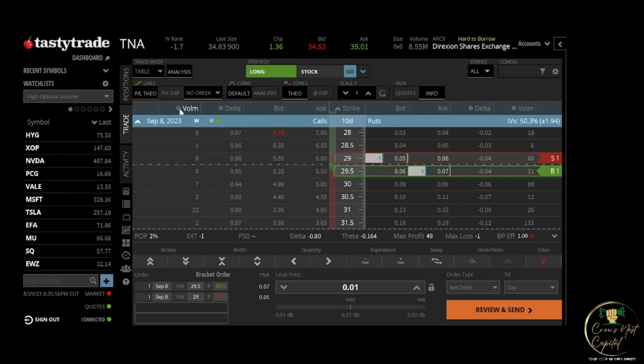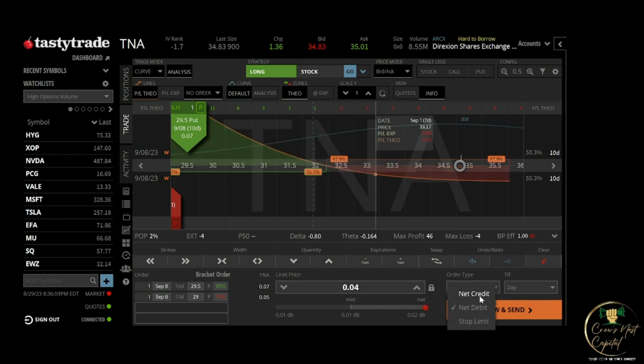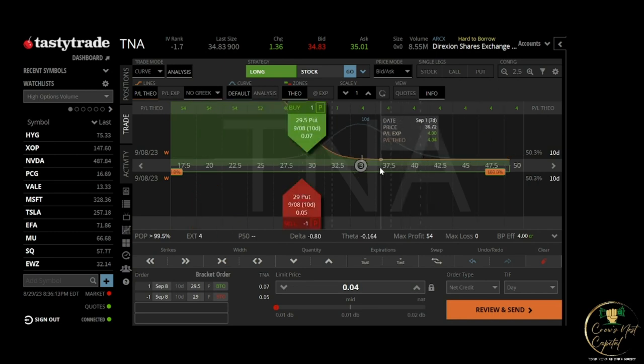The two-dollar credit we collected from opening the trade plus the two-dollar credit collected when we adjusted the trade gives us a four-dollar total credit. Essentially we were paid four dollars, and this is our new risk graph. In the next 10 days, if it stays right here we keep the four dollars; if it drops to 29.5 we make 20 bucks; and if it drops below 29 we make 50 dollars.